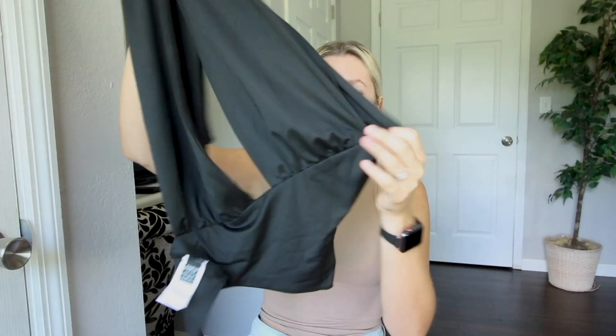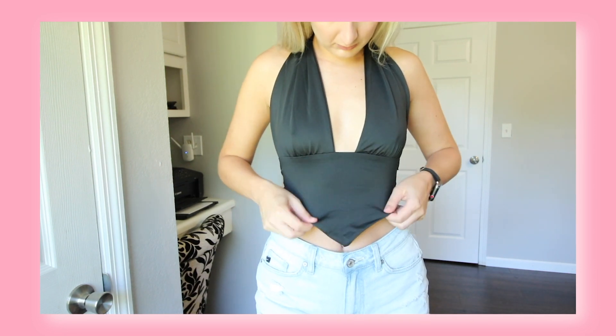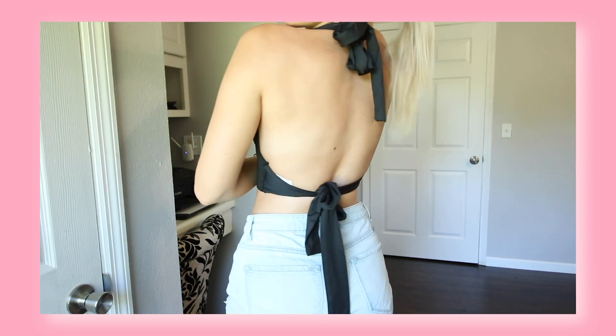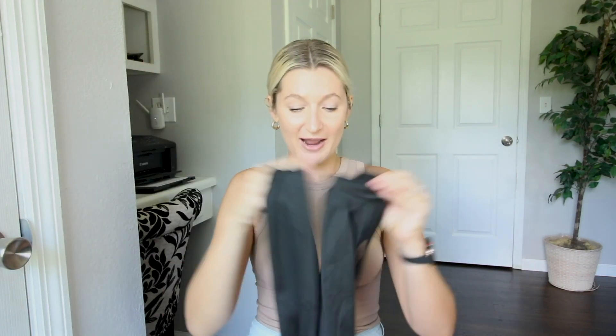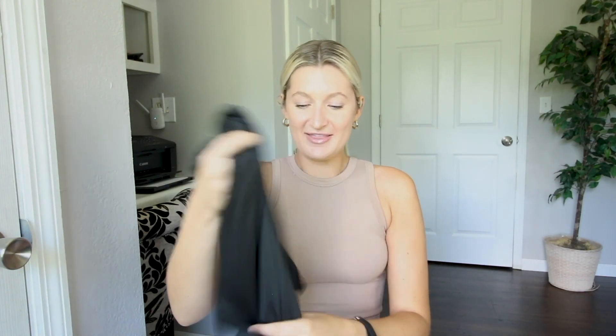I fell in love with this halter top on the website because it is just something so basic but so cute. The material is super soft and stretchy and it's just such a nice basic to have. It really makes your neckline look so good. I love the tie detail — it is just screaming summer. You can dress this up with white jeans or dress it down with jean shorts. There are so many opportunities for this top and the material is amazing.